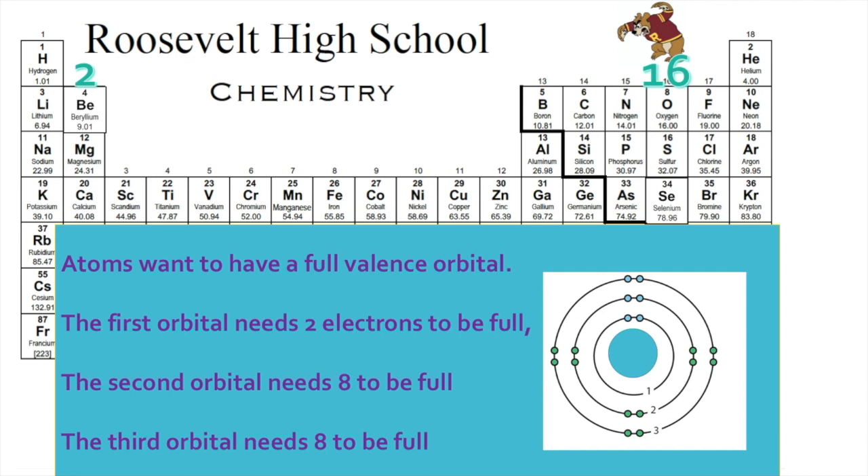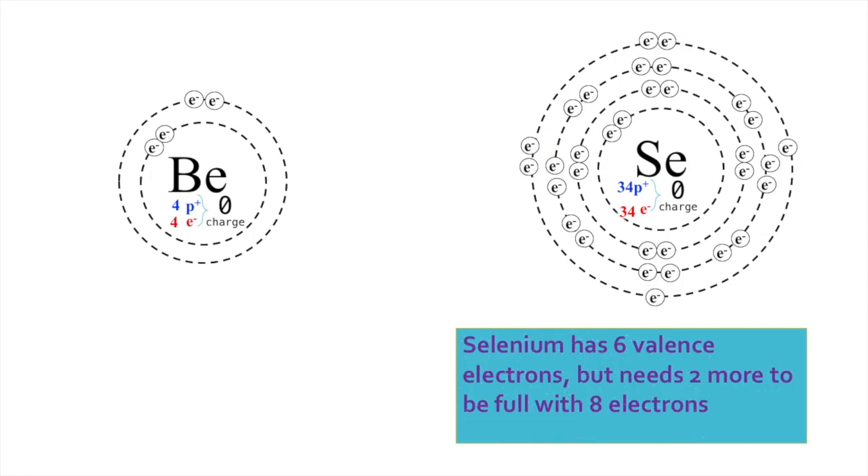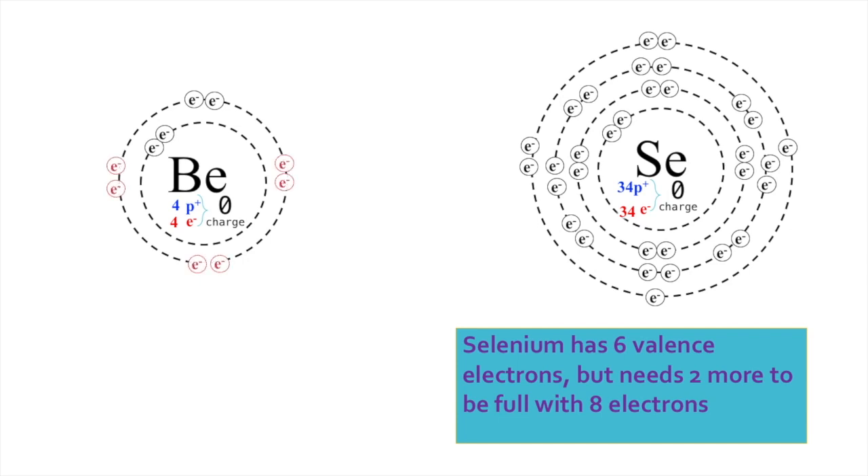Beryllium's a metal and selenium's not, which means that number 34 wants what number 4's got. The number of electrons in the outermost shell is the most important info for this bond to go well. Group 16 means that selenium has six — it needs two more to get its orbital fixed. Beryllium's got two, so it needs six more, but moving six electrons sounds like too much of a chore.